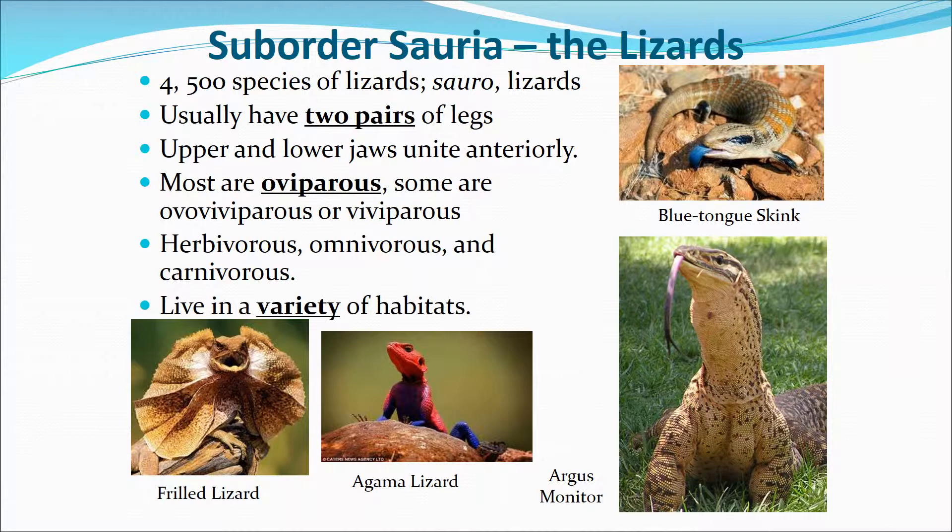There are about 4,500 species of lizards. They have two pairs of legs and upper and lower jaws that unite anteriorly, meaning in the front. Most of them are oviparous; some are ovoviviparous or viviparous, meaning live birth. They can range from being herbivores, omnivores, and carnivores, and they live in a variety of habitats with a variety of adaptations.